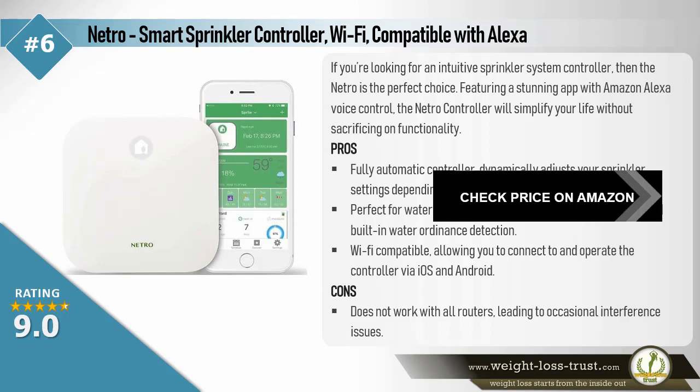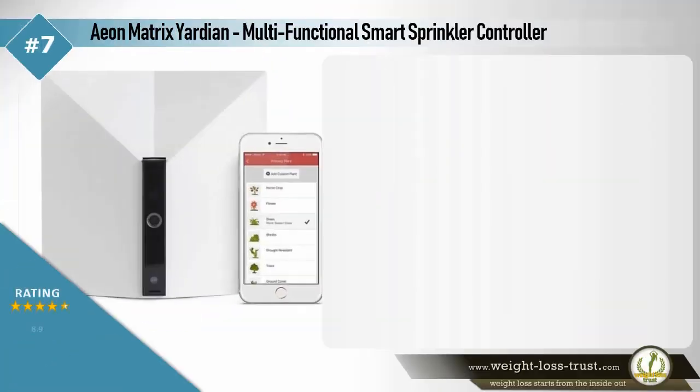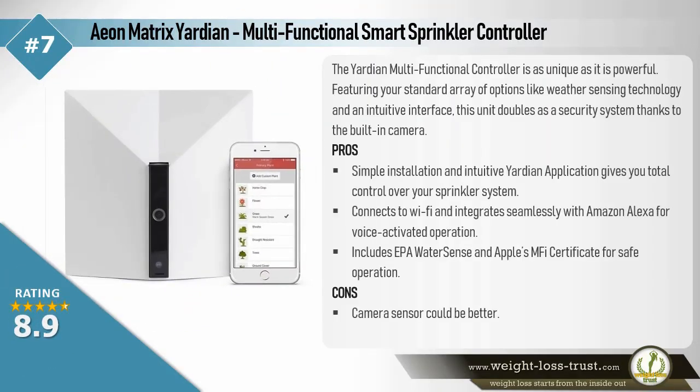EON Matrix Yardian Multi-Functional Smart Sprinkler Controller. The Yardian Multi-Functional Controller is as unique as it is powerful. Featuring your standard array of options like weather sensing technology and an intuitive interface, this unit doubles as a security system thanks to the built-in camera.